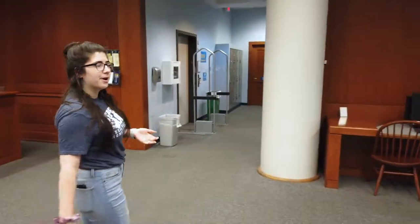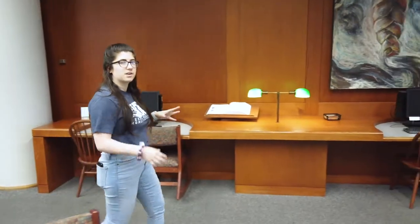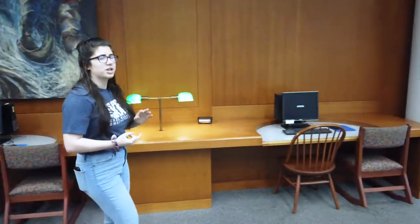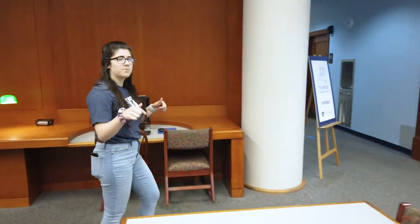Another thing in the library is our computers. There are 50 computers all throughout the library that you can use for free. If you need to finish a project or print something out before class, come here and get it done.